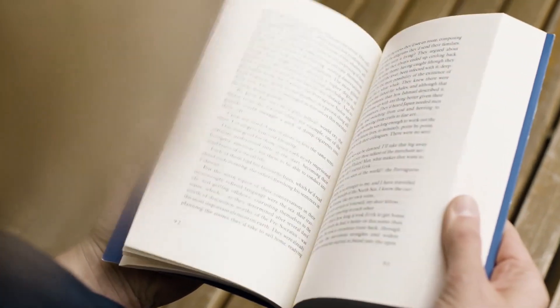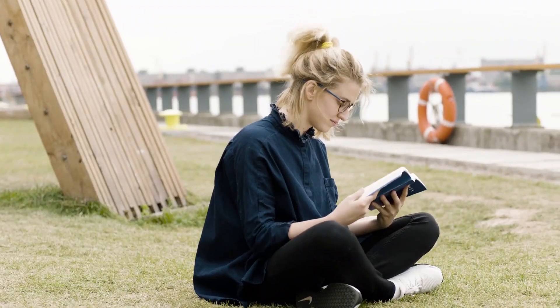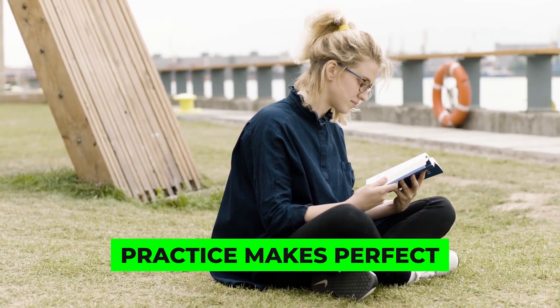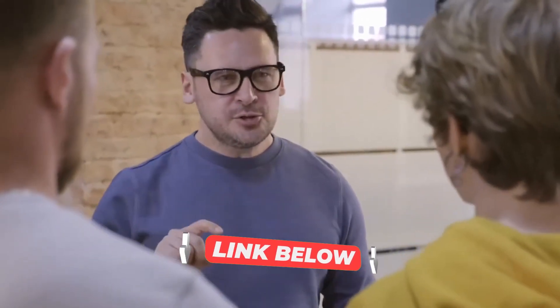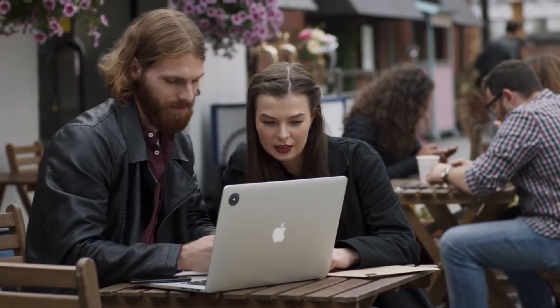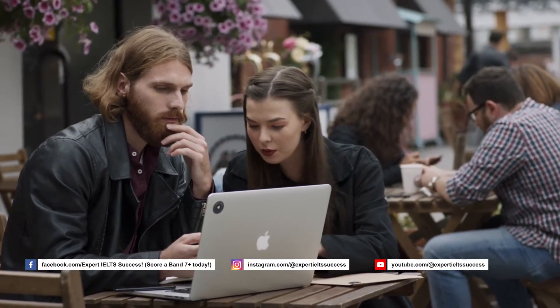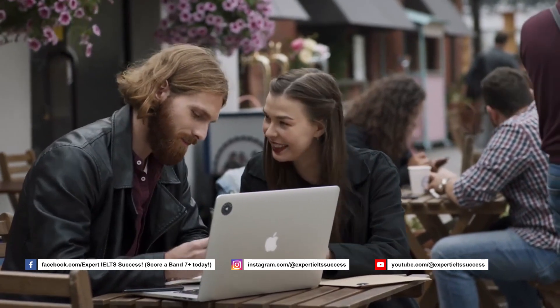Thank you so much for watching. If you found this video helpful, please give it a thumbs up and subscribe to our channel for more IELTS tips and strategies. Good luck with your IELTS preparation and remember, practice makes perfect. If you'd like help getting the band score you desire, check the links below to sign up for our expert IELTS success student course. We also have an online program on Udemy, and you can reach out to us with any questions and connect with us on social media. Good luck and we'll see you in the next video.